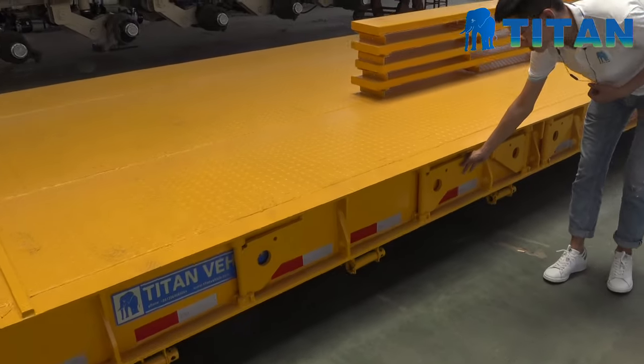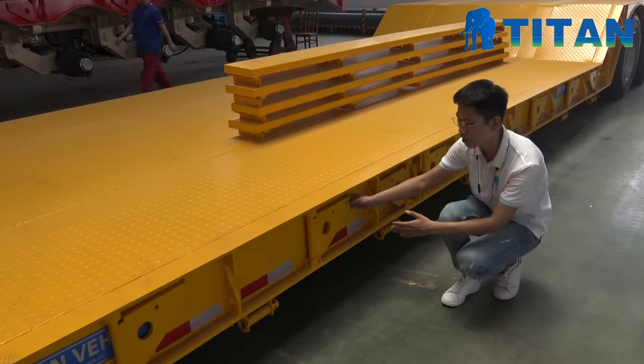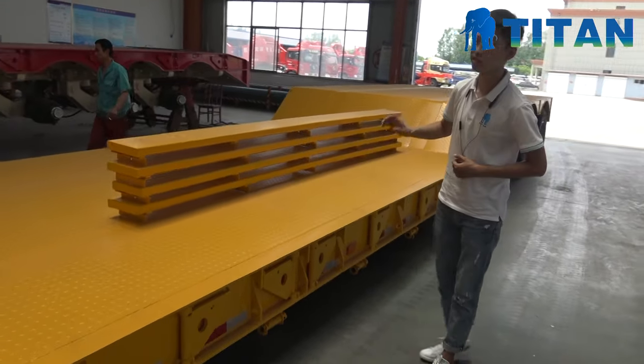And you can see here, this is the extension for this trailer. It can turn out and put this plate on here, so the width could be up to about 3.5 meters.